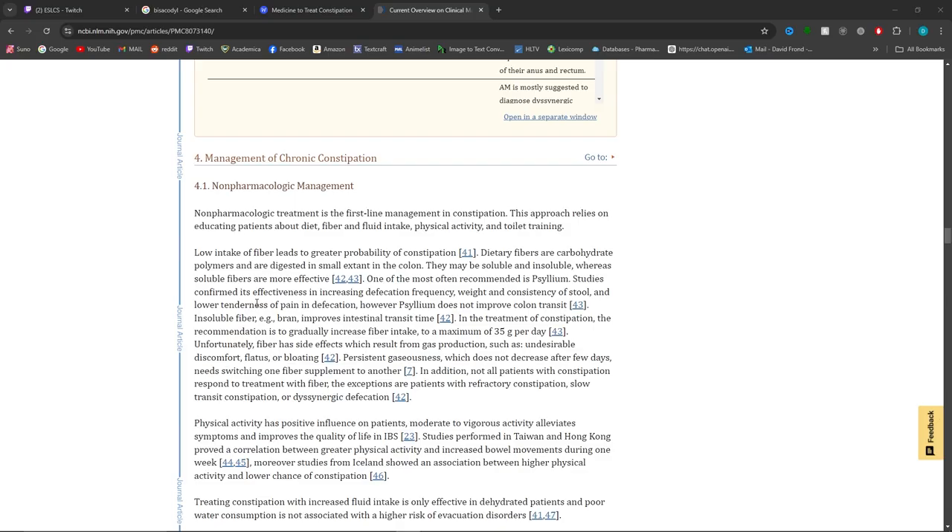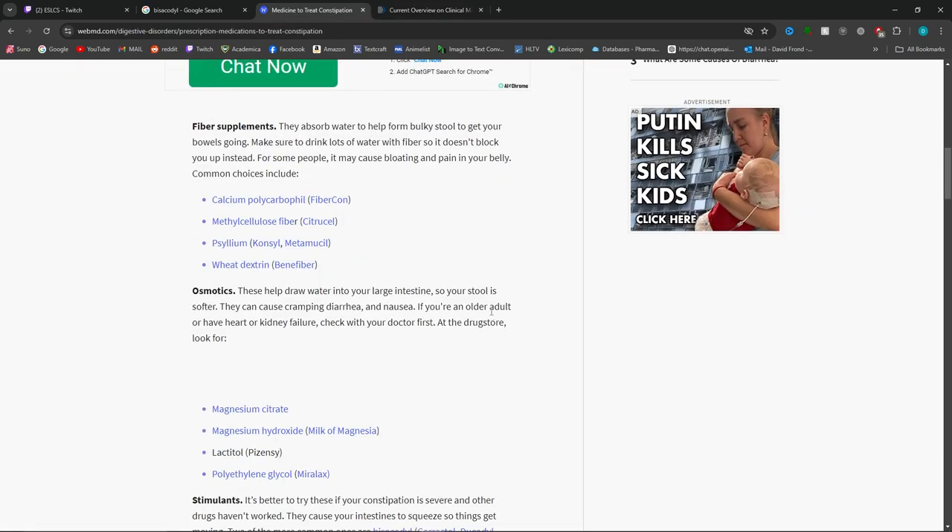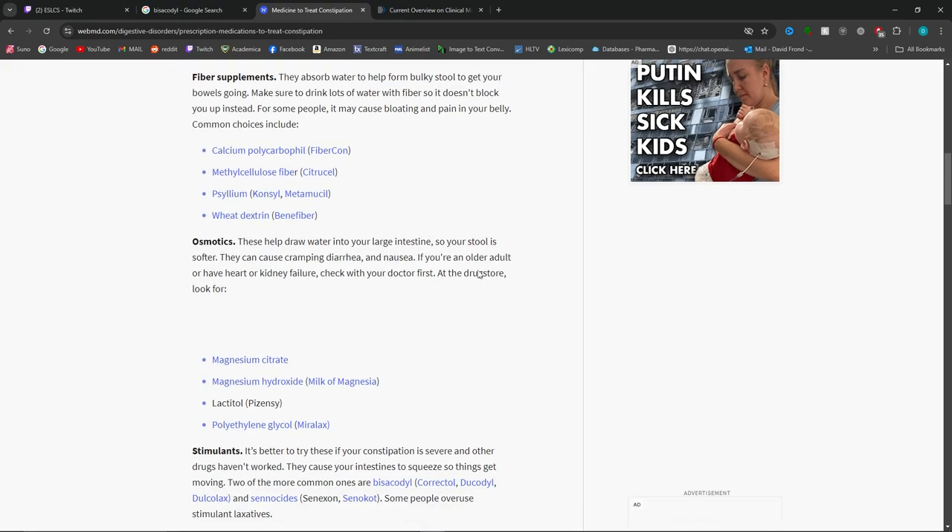This is bisacodyl, which is for constipation. As a pharmacist, what is the stepwise process to treating it? First-line management: ask about the patient's diet — fiber, fluid, physical activity, and toilet training. A lot of constipation can be fixed just by fixing your diet — you want more fiber and you want to drink more water. As far as things they can take, the first thing I would recommend is fiber supplements, like Metamucil and Fibercon. These help absorb water to form bulky stools.